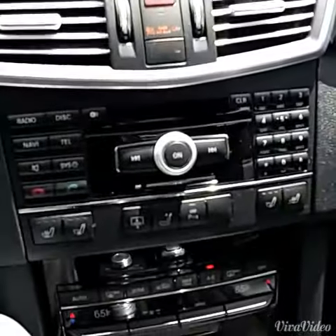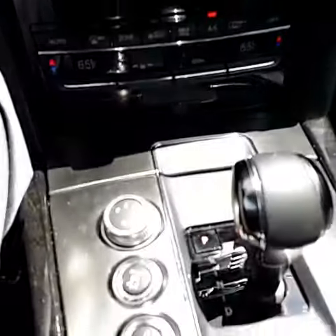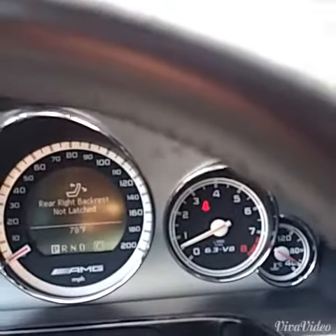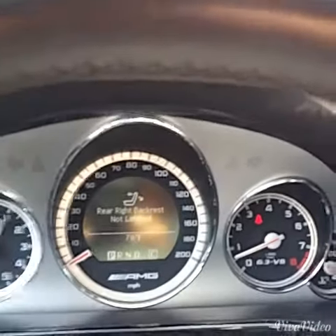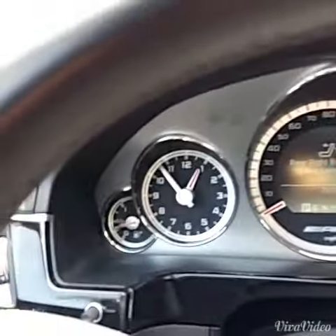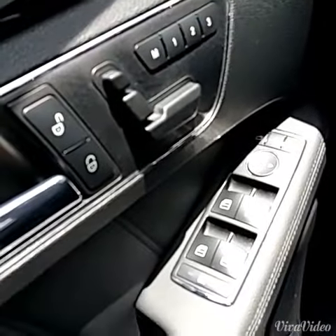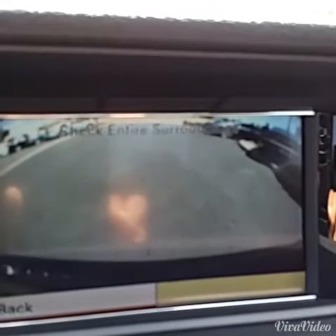It also does have the backup camera in the car. Looks like heated seats in the car. Looks like cooled seats in the car. It has 61,000 miles on the vehicle. Dynamic seating — make sure you can see that from this angle. And showing the backup camera to you.